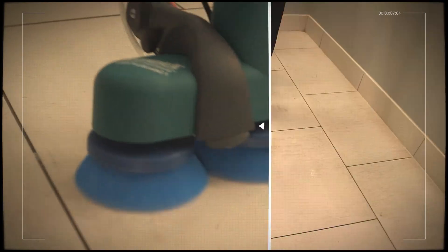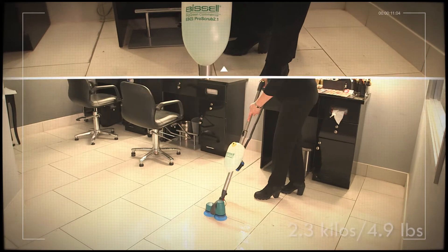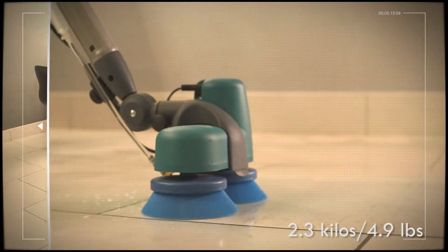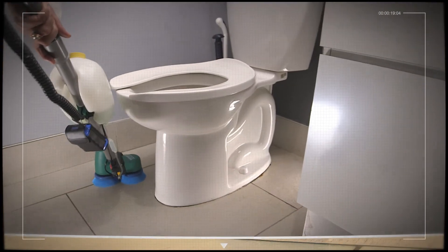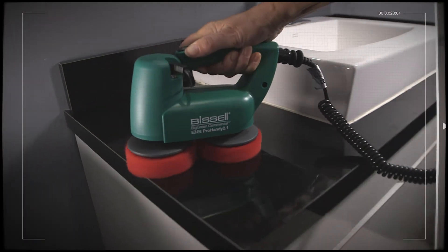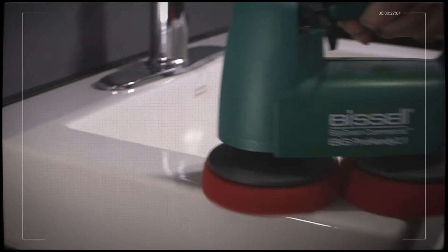A unique and versatile scrubbing machine developed for professional environments, ProScrub is designed with the user in mind. Simple to handle and economical, its extremely low weight of 2.3 kilos or 4.9 pounds and practical design make it ideal for cleaning in areas where manual methods are presently used. A portable, adjustable scrubber that improves quality and cleanliness while lowering costs and improving morale.